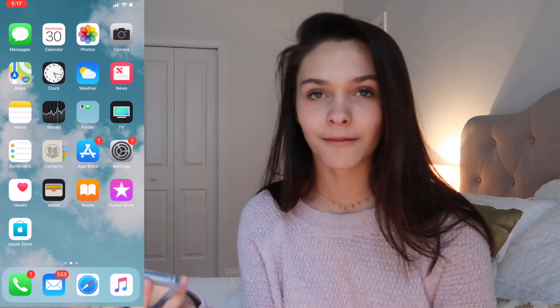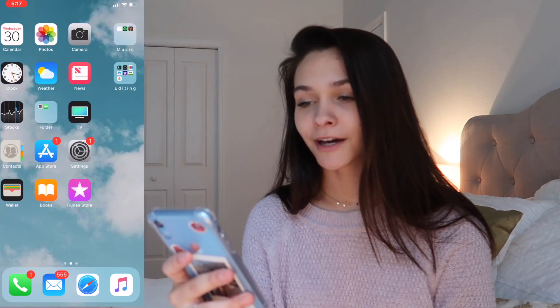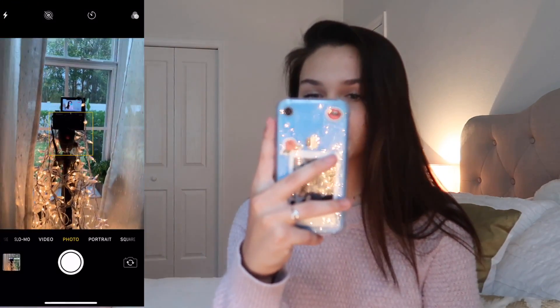Let's go over what's on my phone. The first page that obviously pops up is all the apps everybody has, like notes, messages, and stuff. I'm not going to go over every single app because we all know what's on an iPhone, so basically we have our messages — moving on.